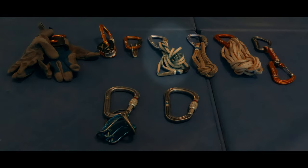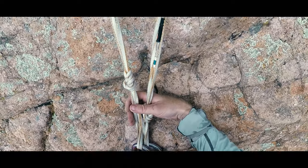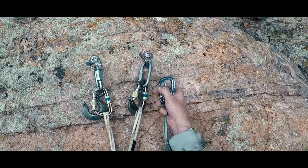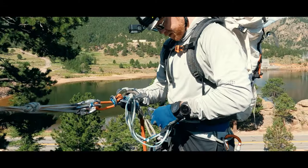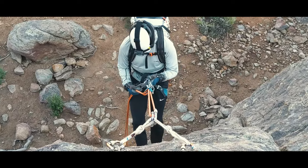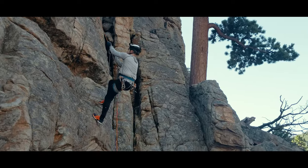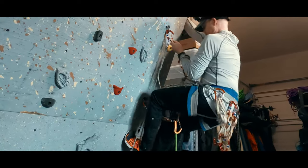Next is my 120 centimeter sling. I use this most frequently as a personal anchor system to clip myself in, being sure to stay under my anchor to avoid factor 2 falls on it. Next most, it becomes the extension of my rappel to help keep me upright when I have a heavy pack on. I can also use it as additional anchor material and as a foot loop for ascending the rope or as an aider for an impromptu aid climbing setup.